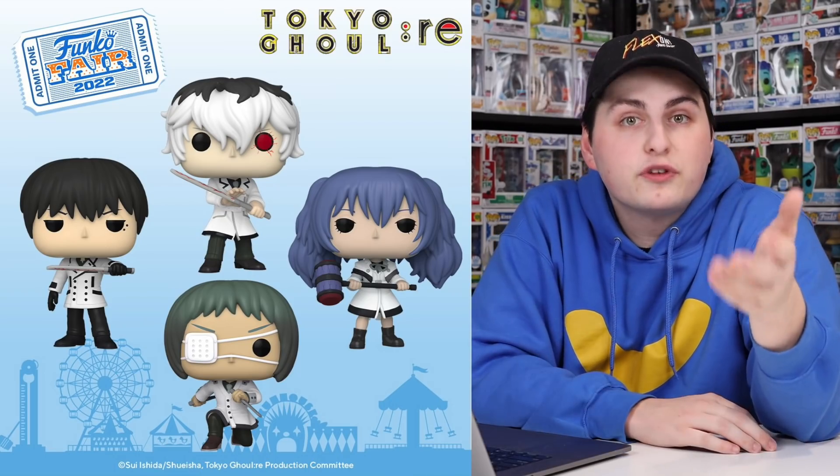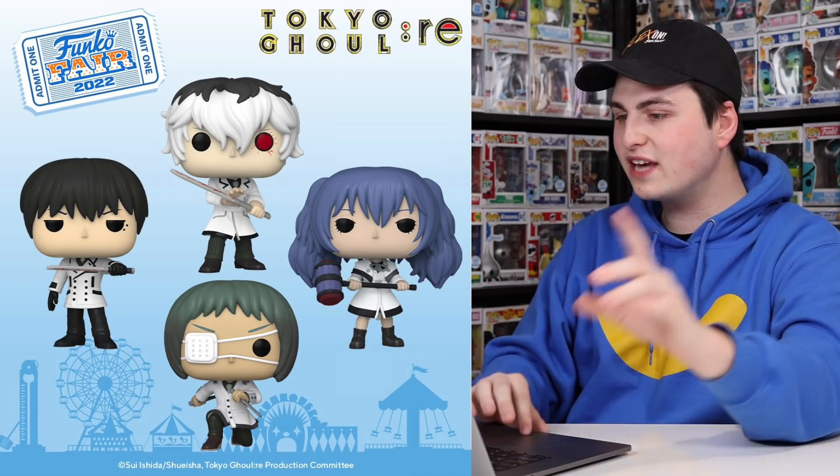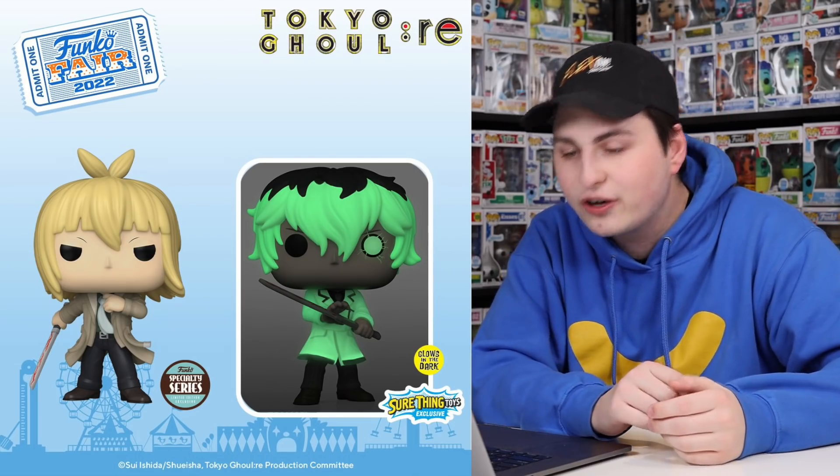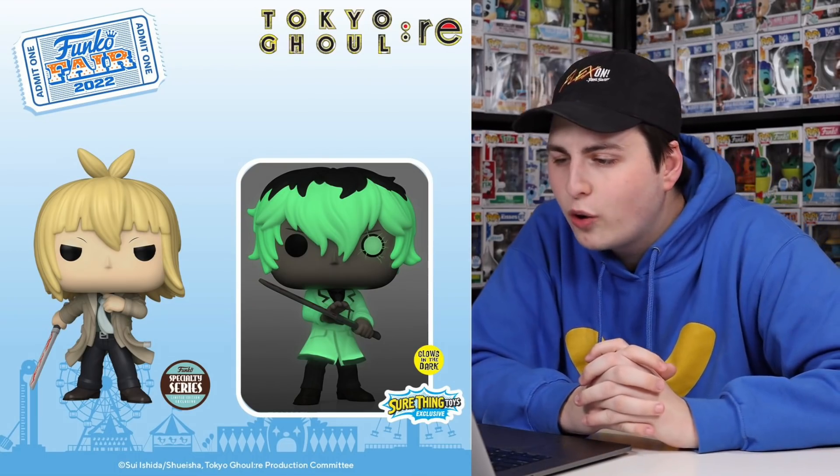Let's take a look at the first announcement, which is Tokyo Ghoul. I'm going to be honest — I don't know much about Tokyo Ghoul, I've never seen the anime before, but the figures look pretty cool. All four of these really do have great detail and I like that they're all holding their weapons. There's also a second slide with two exclusives: one on the left is a specialty series figure that goes to mom-and-pop shops like comic book stores, and on the right we have a glow-in-the-dark figure exclusive to Sure Thing Toys — their first-ever exclusive pop, so congratulations.